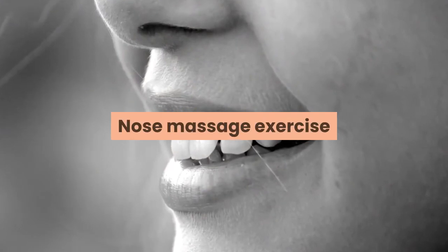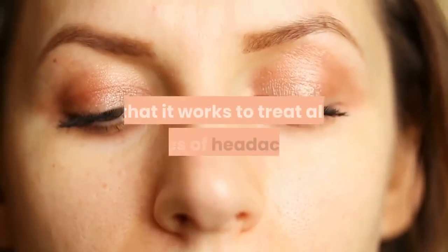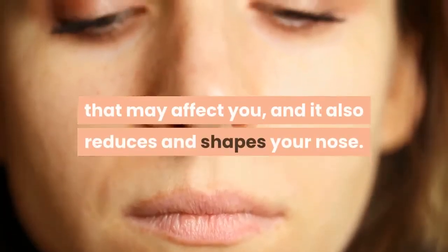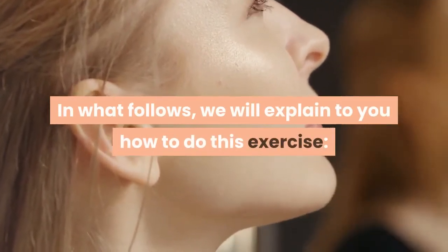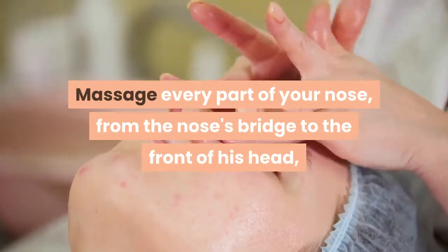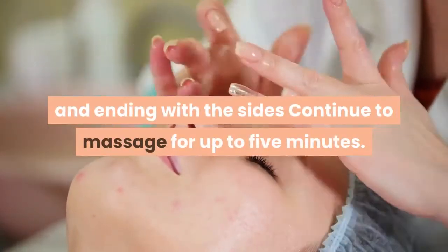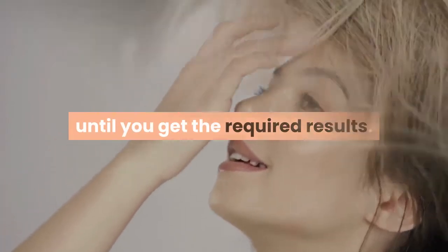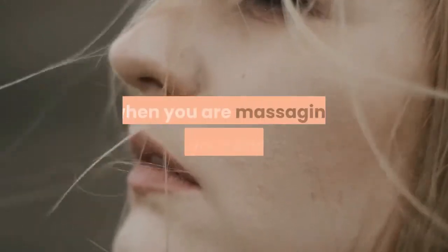Nose massage exercise. This exercise gives you many benefits, including treating all types of headaches that may affect you, and it also reduces and shapes your nose. Massage every part of your nose, from the nose's bridge to the tip, and ending with the sides — continue to massage for up to five minutes. Repeat this exercise every day regularly until you get the required results. Note: make sure that you are moving your fingers in circular motions when massaging.